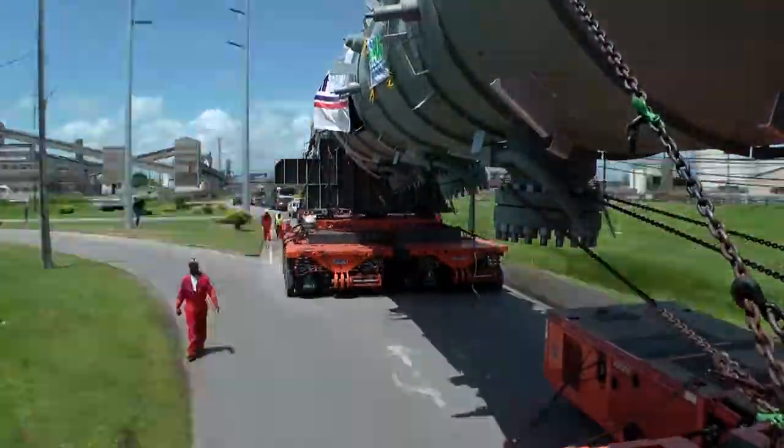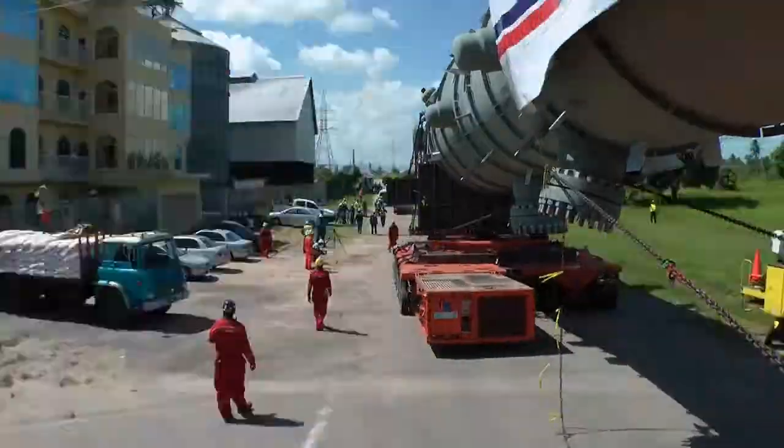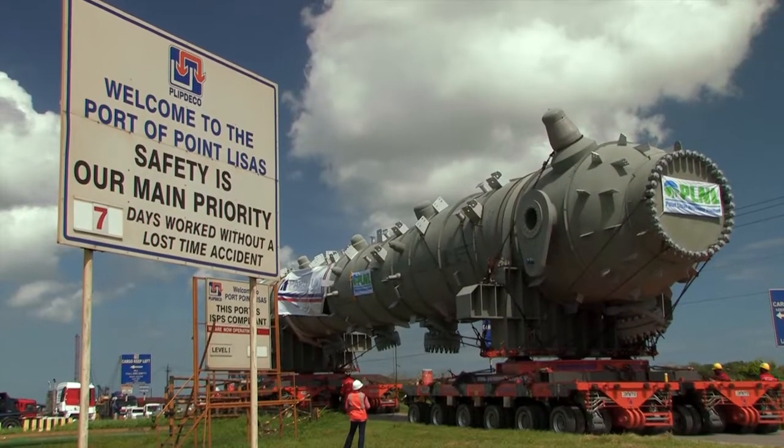The converter is handed over to Point Leasas Nitrogen Limited, and the Paramount Transport team claim another successful big move.